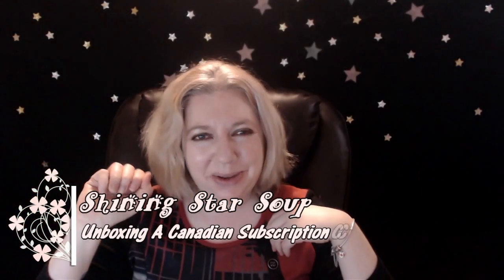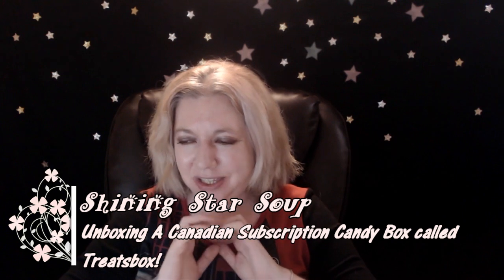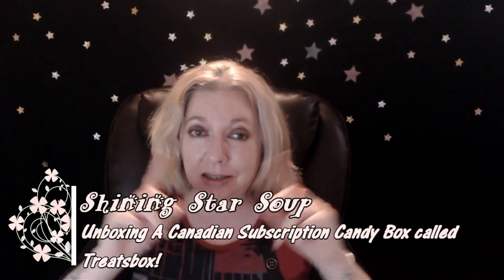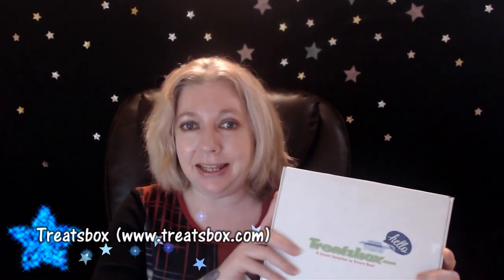Hello all you shining stars and welcome to my channel Shining Star Soup! Today I'm introducing a new subscription box — a one-time subscription box called Treats Box. You go to treatbox.com to check it out.